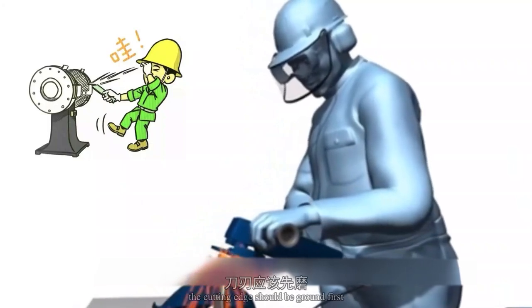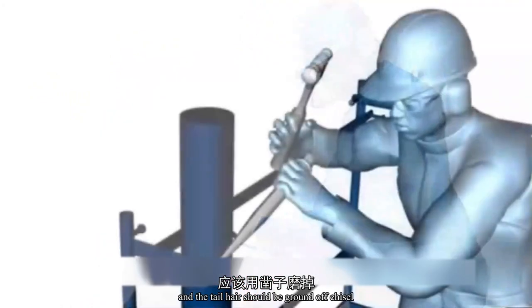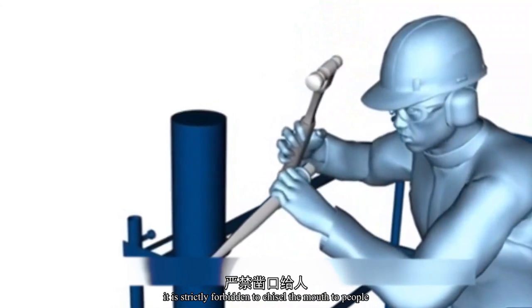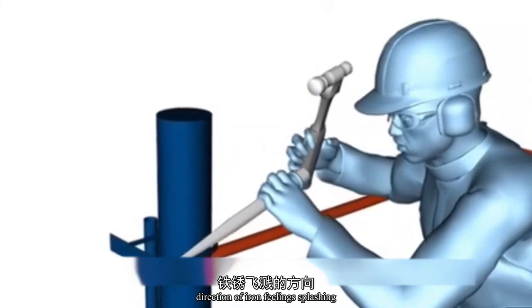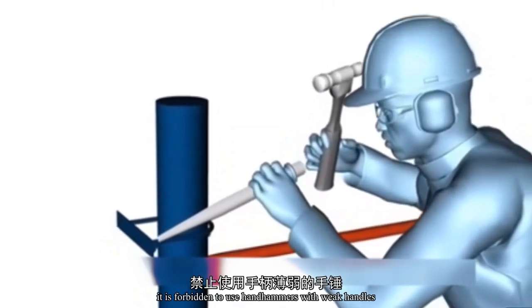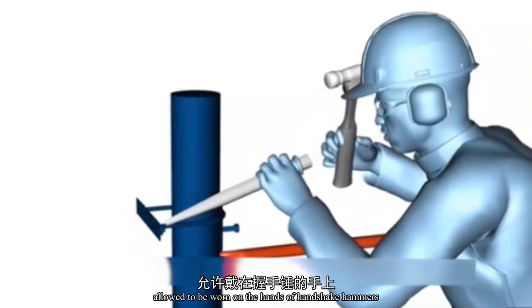When using the chisel, the cutting edge should be ground first and the tail burrs should be ground off. When chiseling, it is strictly forbidden to point the chisel mouth toward people, and pay attention to the direction of iron filings splashing to avoid hurting people. It is forbidden to use hand hammers with weak handles, and gloves are not allowed when holding hammers.